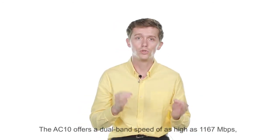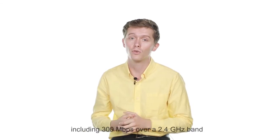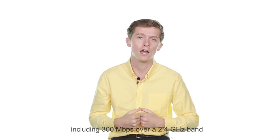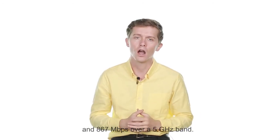The AC-10 offers a dual band speed of as high as 1,167 Mbps, including 300 Mbps over a 2.4 GHz band and 867 Mbps over a 5 GHz band.